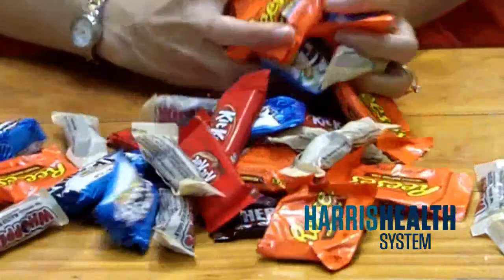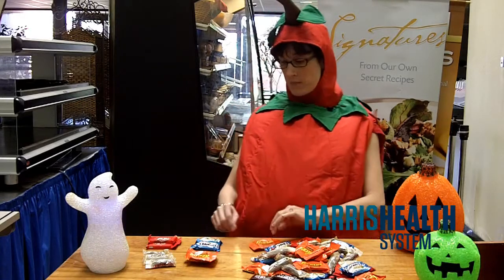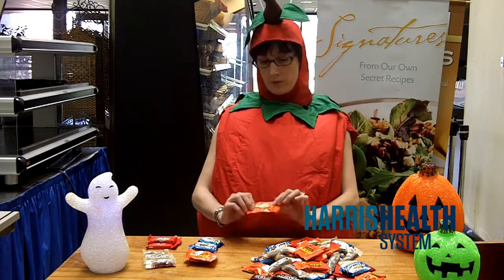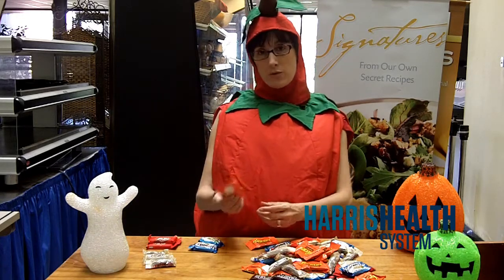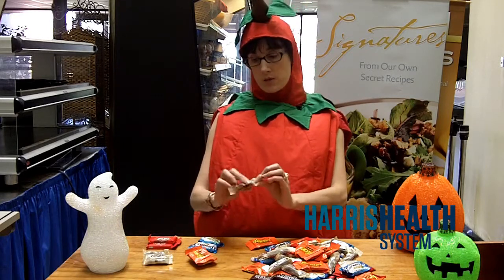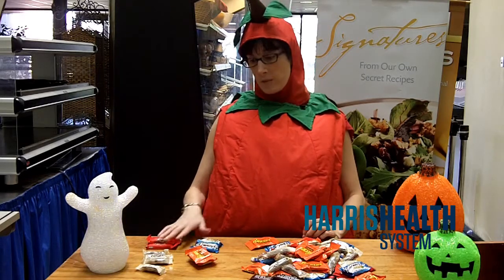Most of the candy that your kids will get this Halloween will be fun size or small size candy bars. These are a great alternative to a full size candy bar, but you still have to watch portion sizes. Two Reese's Peanut Butter Cups equals a full size candy bar. Four little packages of Whoppers is a full size candy bar. Same with the Kit Kat — three of those, or two Almond Joys. They both equal one full size candy bar.